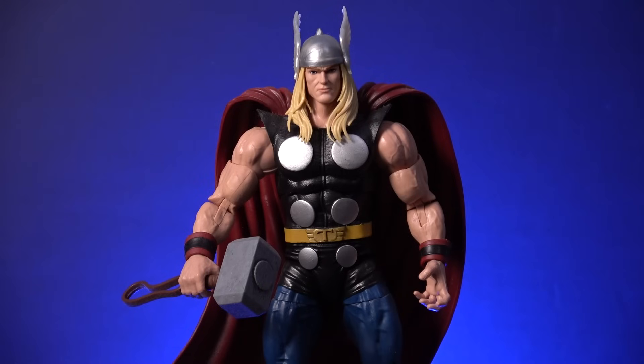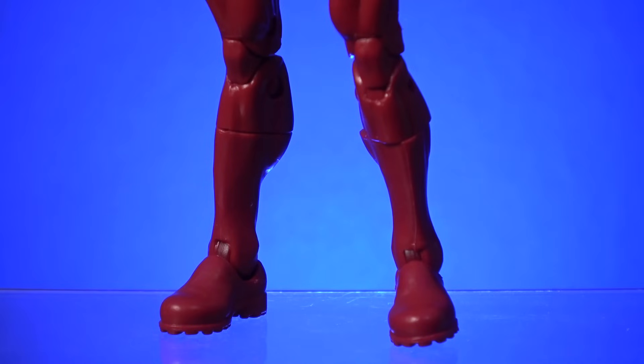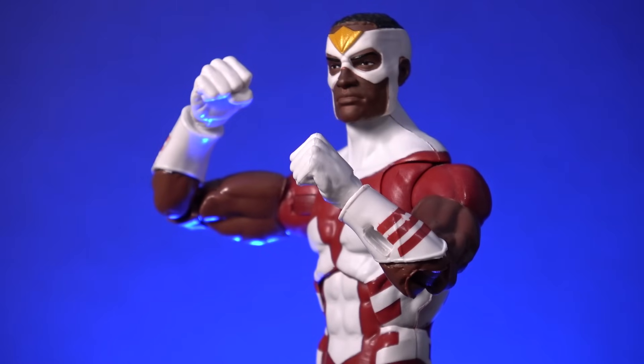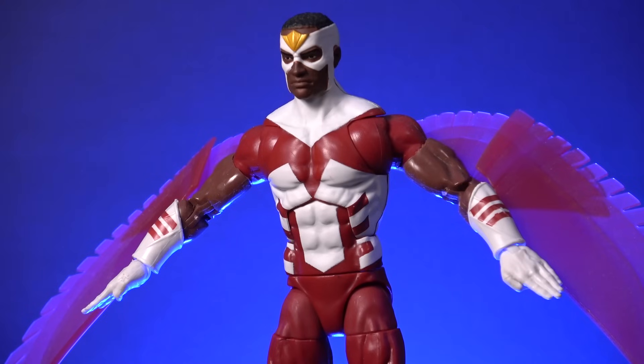Sometimes when a figure is weighed down by heavy accessories such as a vinyl cape, or in this case a pair of wings, the character can struggle to stand up on a shelf without the support of a display stand. But thanks to a chunky pair of sculpted-on boots, this figure doesn't have that problem. This edition of Sam Wilson also comes with alternate hands — a pair of fists for punching villains, and a pair of open-palmed hands that are most effective in flying poses. But he might have ranked a little higher on this list if Hasbro had bothered to issue him with a red-wing accessory.